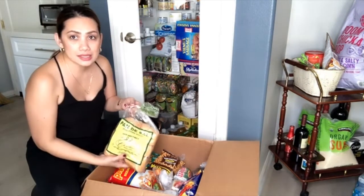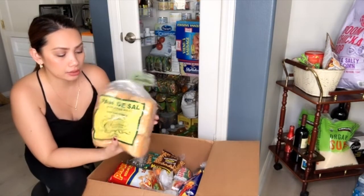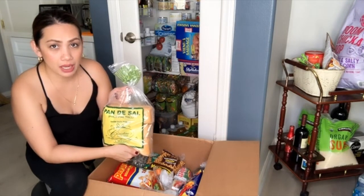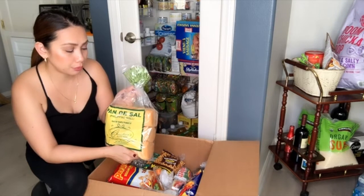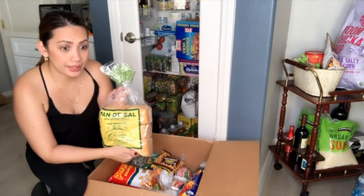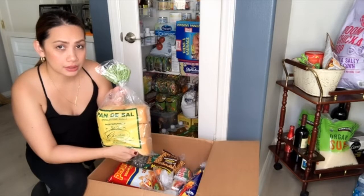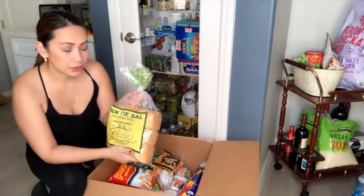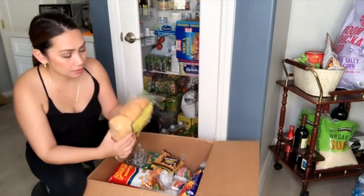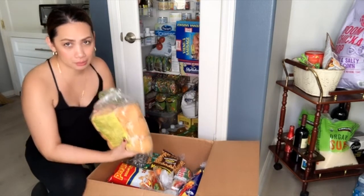And I have pandesal. I ordered pandesal — it's about $3. They mentioned that after five days the bread might go bad, and it's not their fault because the website already states the bread only lasts three to five days. So I took that risk just to get pandesal — and it's fine, no damage or anything.